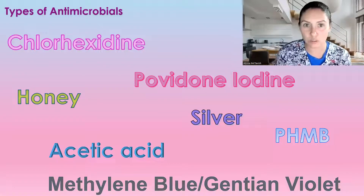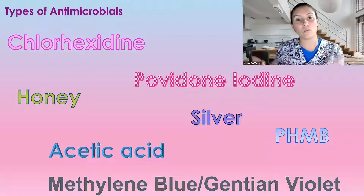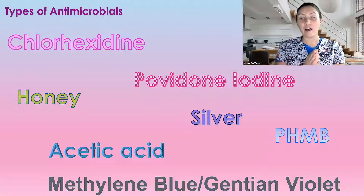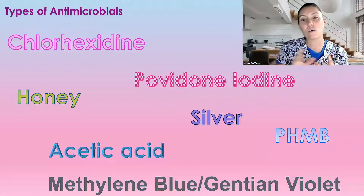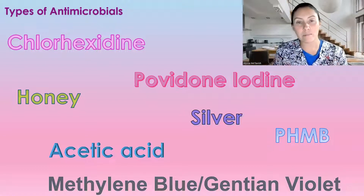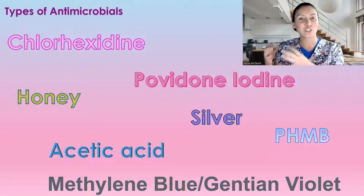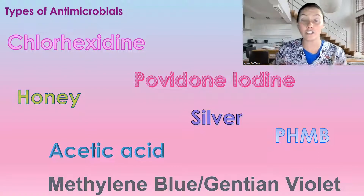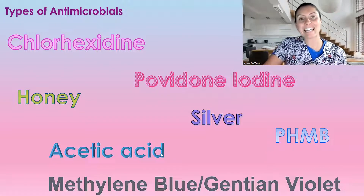So which one is the best? What do we choose and why do we choose it? Honestly, you have to go through somebody's medical history and see what is best for them. Sometimes we even do swabs of the wound to determine what type of bacteria we have. I know whenever I see green drainage — if I see green drainage whatsoever — you want to know what I'm going to use? Acetic acid.